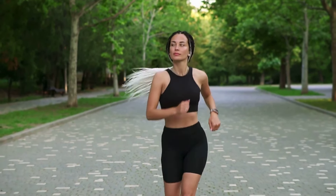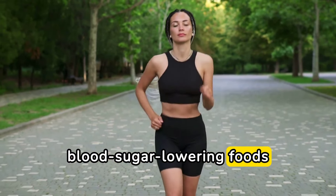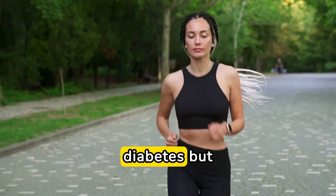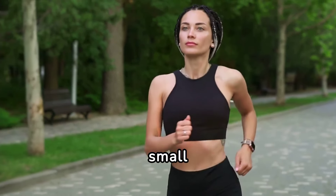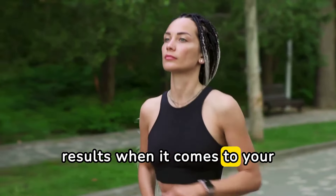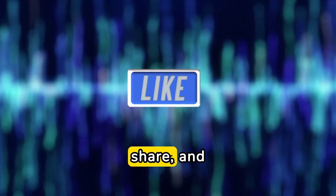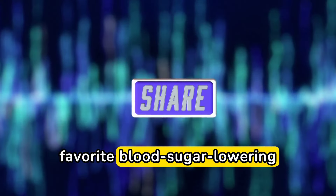And there you have it, folks. Incorporating these 12 blood sugar-lowering foods into your diet can not only help manage diabetes, but also potentially prevent it altogether. Remember, small changes can lead to big results when it comes to your health. Thanks for tuning in — don't forget to like, share, and comment down below with your favorite blood sugar-lowering foods.